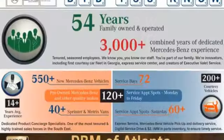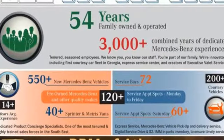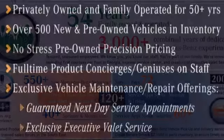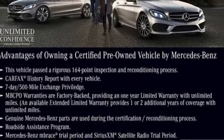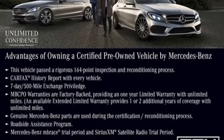Features include automatic transmission, gas pressurized shocks, streaming audio, refrigerated box located in the glove box, dual zone climate control, and configurable instrument gauges.